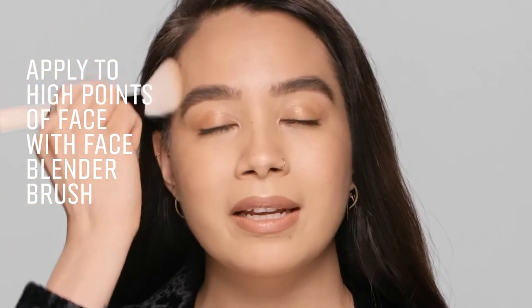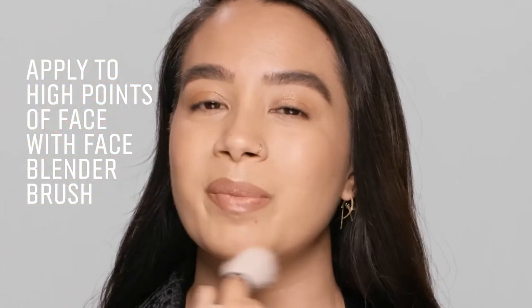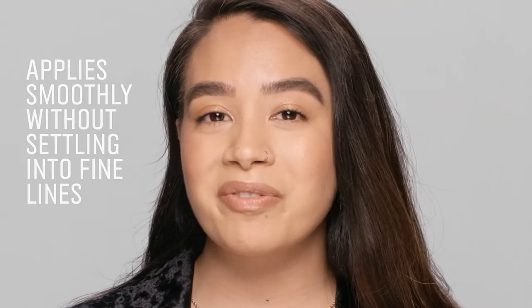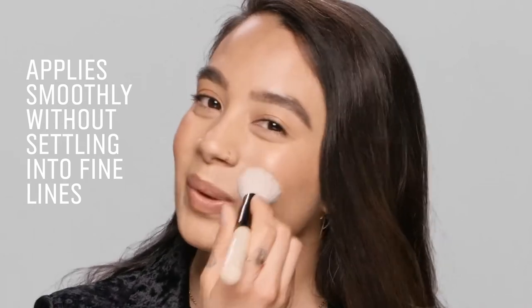I'm going to take it right onto my cheek, onto my forehead, down onto my nose and onto my chin. The reason why I'm doing that is because it's the area that keeps us looking nice and healthy. And if you are someone who is concerned with fine lines, don't worry, this won't settle into them.